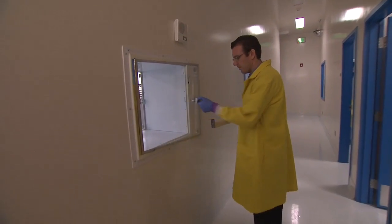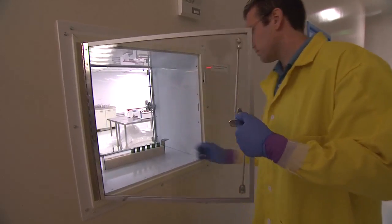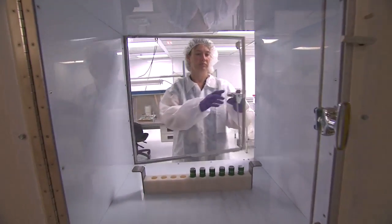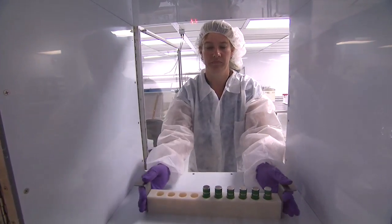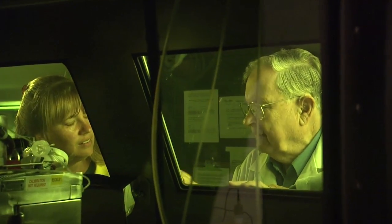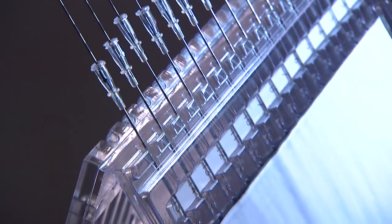Today, IsoRay is a publicly traded company with thousands of patients who have been treated with its proprietary seeds produced by its subsidiary, IsoRay Medical. The company continues to engage researchers at PNNL for their expertise with radioactive materials and to look ahead to other life-saving applications for its technology, including eye cancer and lung cancer.